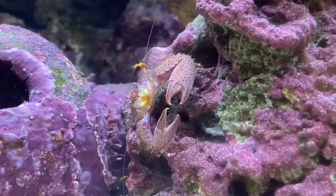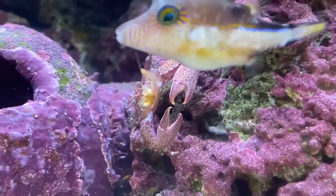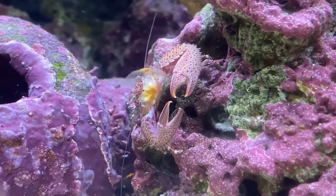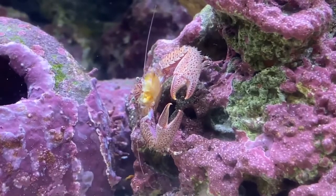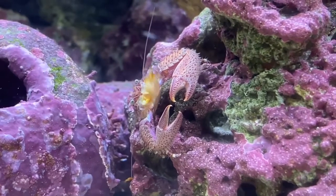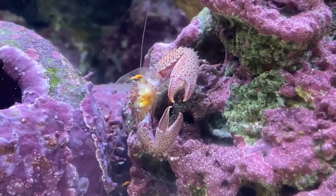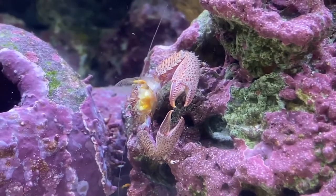Scientists think that the larvae were actually transported in the ballast water of ships. When the ships get to Miami or another port in Florida and they empty out this ballast that's full of seawater into the ocean, these larvae are released, and that's how the green porcelain crabs got here.